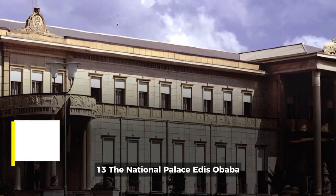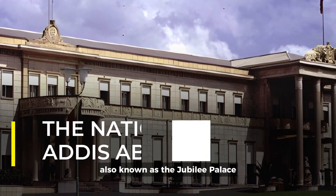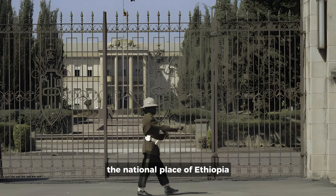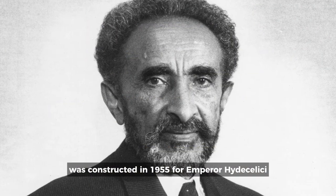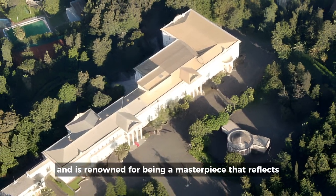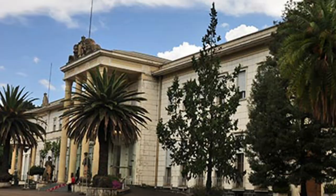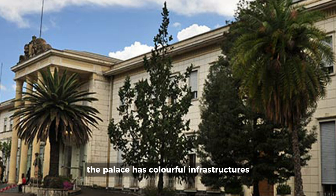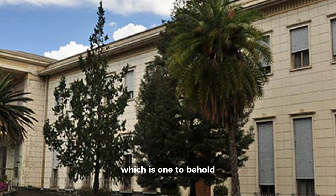13. The National Palace, Addis Ababa. Also known as the Jubilee Palace, the National Palace of Ethiopia was constructed in 1955 for Emperor Haile Selassie. It is located in Addis Ababa and is renowned for being a masterpiece that reflects Ethiopia's rich history and culture. Beautifully designed, the palace has colorful infrastructures and a perfectly carved out natural environment which is one to behold.